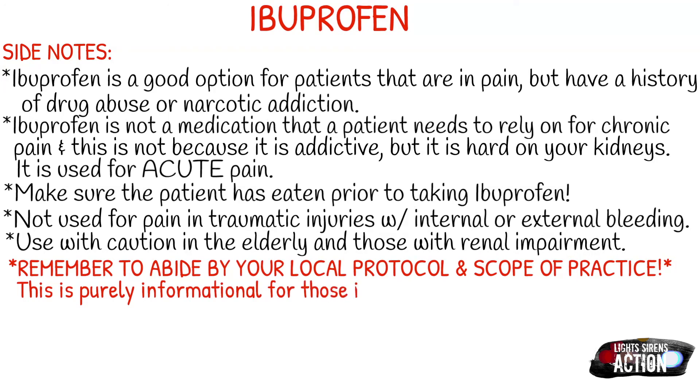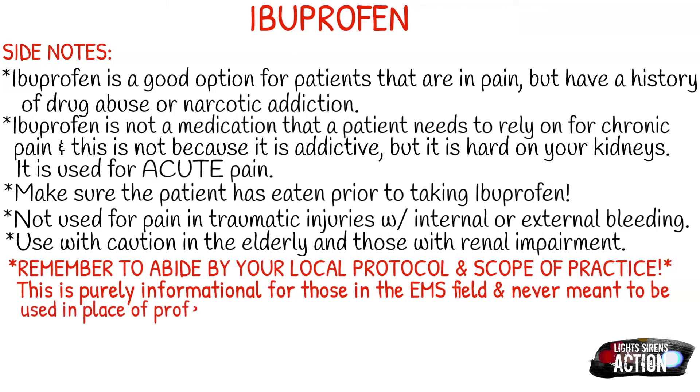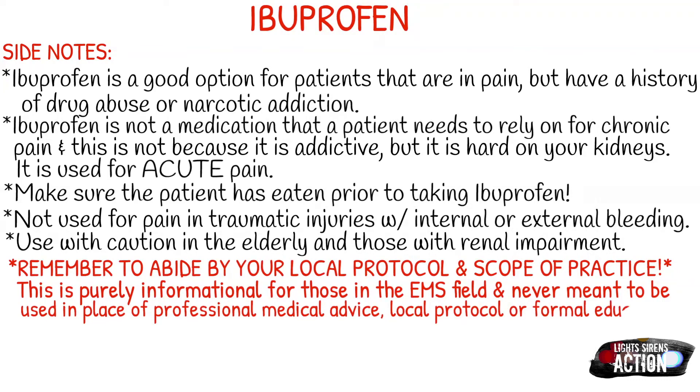Remember, as always, abide by your local protocol and follow your scope of practice. This is purely informational for those in the EMS field and is never meant to be used in place of professional medical advice, local protocol, or formal education. Thank you so much for watching, and I will see you next Monday!